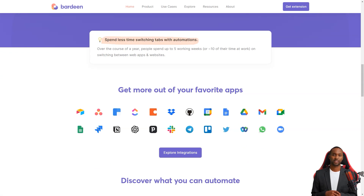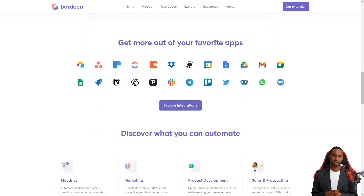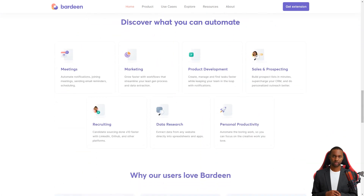The beauty of Bardeen is that it's designed for the average person, not just tech wizards. You don't have to know how to code or have any special programming skills. It comes with over 200 pre-built collections specific to different tasks, and these work with popular apps like Slack, LinkedIn, Google Sheets, and more.